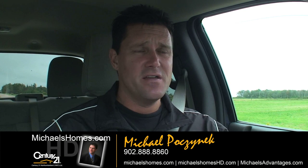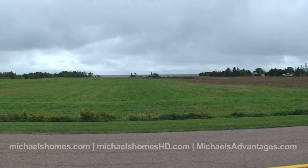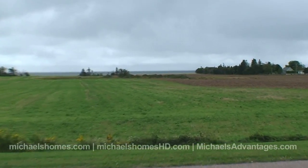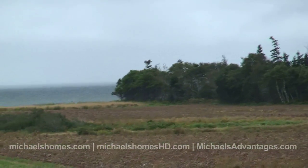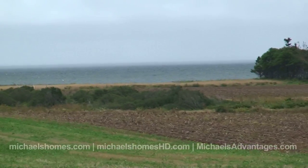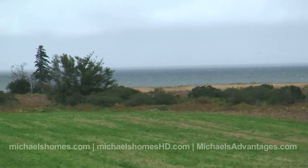Today we're out on this cloudy, sort of rainy day to look at a piece of property that's actually fairly special. Now I know you've heard me say that before, but this one's even more special than the other ones. What makes it special is I do get a lot of calls where people are looking for absolute privacy, looking for something on the water, between Summerside and Charlottetown on the South Shore, for around $100,000 or so. And I usually tell them good luck, let me know when you find it.